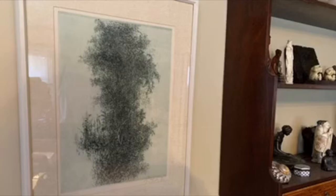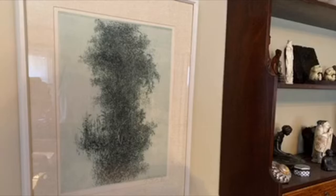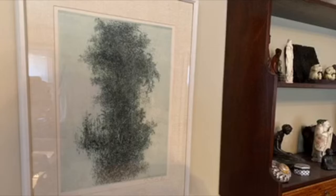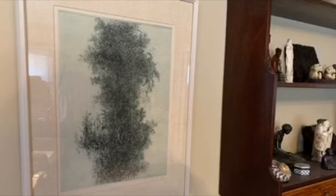Here you can see the print in its current environment in my house, next to a display shelf that my dad built with lots of little tchotchkes on it. You can see the size of the print — it's not very big, it's about 14 inches tall, maybe 10 inches across.